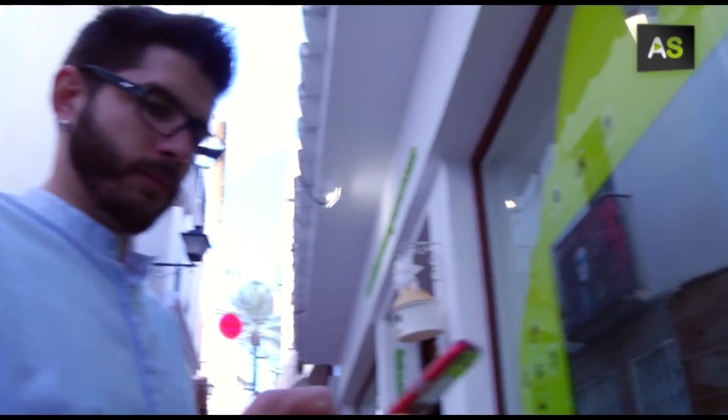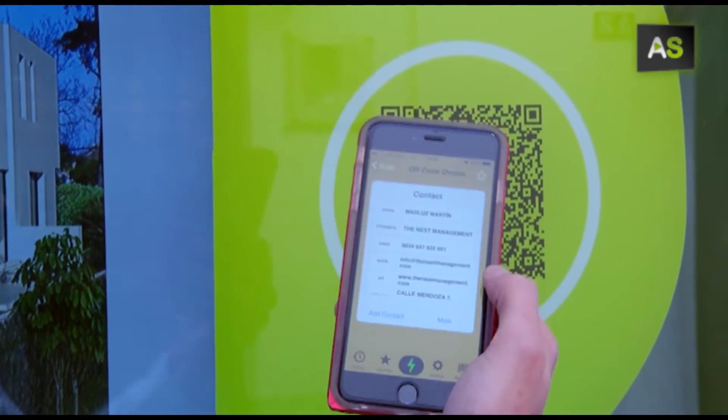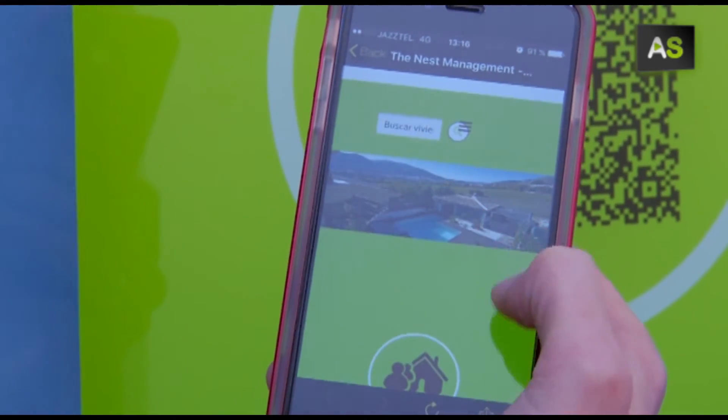When the office isn't open, the user can still pursue information about their services. In addition, through a QR code, they can obtain the contact information of the agent.